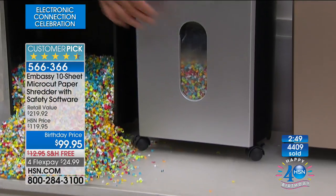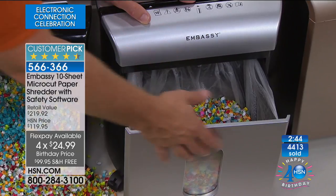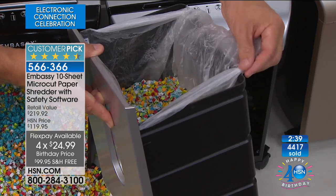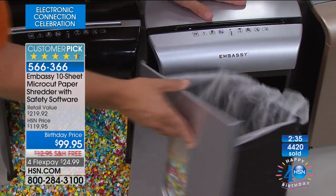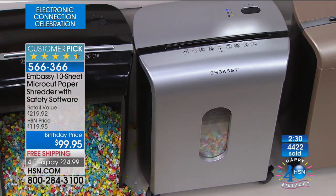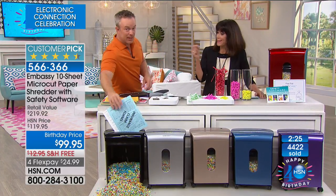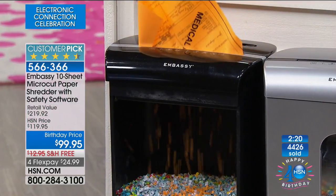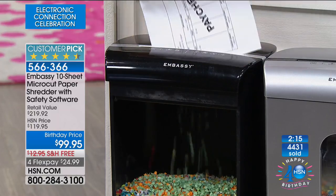Embassy provides a bin liner with hooks so the bag doesn't fall down or collapse — they've thought of everything. It ships to you for free. The company has been around for over 30 years, has 120 patents, and 79 patent pending. You might see Embassy in the marketplace but you won't see a purple or blue one there. This HSN exclusive gives you colors and the micro-cut technology at under $100.